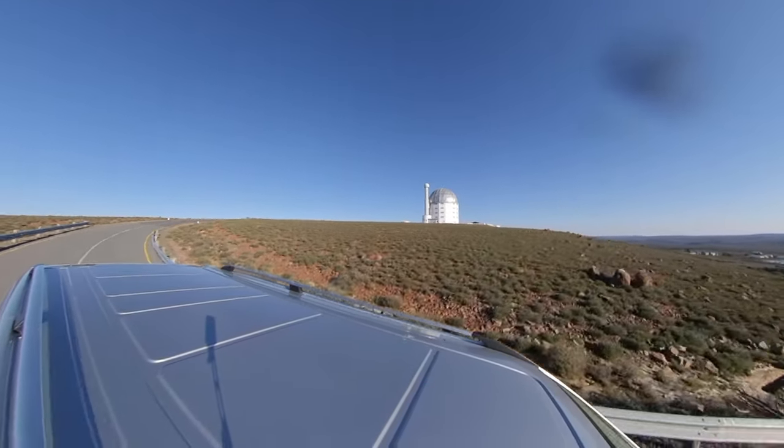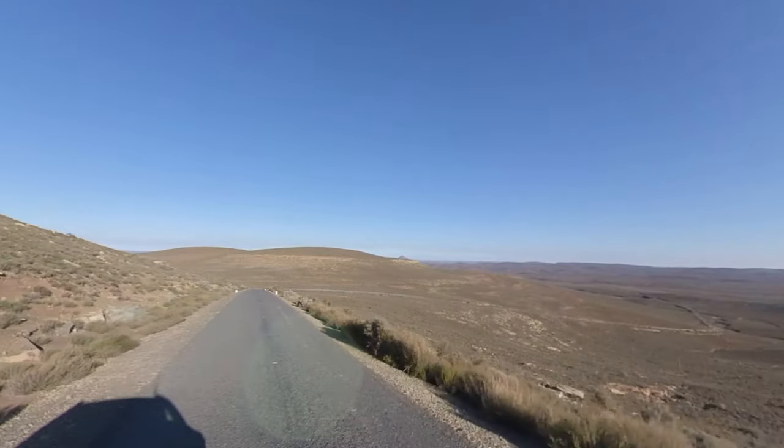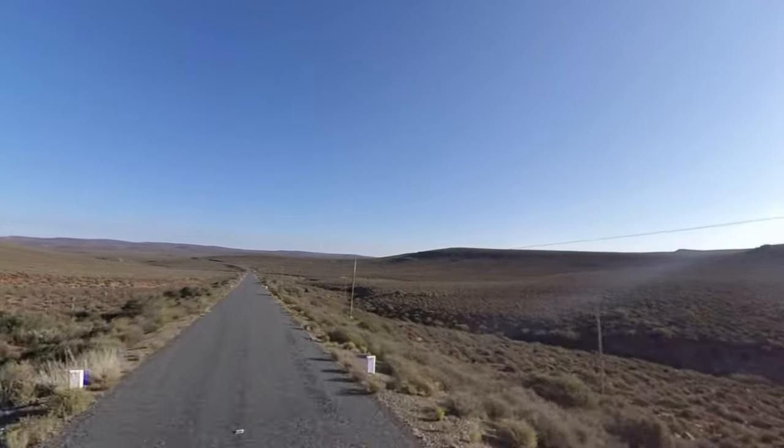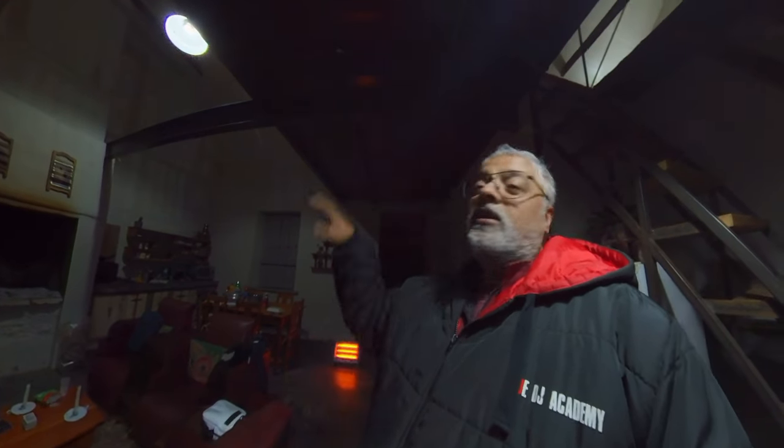What a lovely experience. I'll leave all the links to bookings for the SALT telescope and the planetarium in the video description. I totally fell in love with the area on this trip and I'll definitely be going back. We've done the 3D show, the big telescope, and lunch at the restaurant in town — now it's just time to go and look at the stars. I've never looked through a big telescope before, so this is going to be interesting.